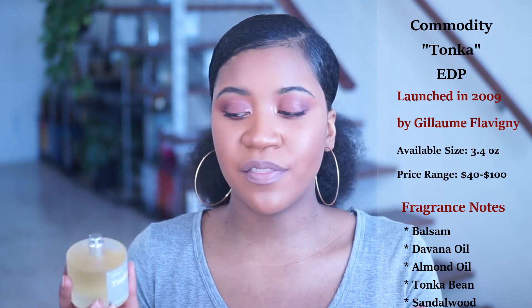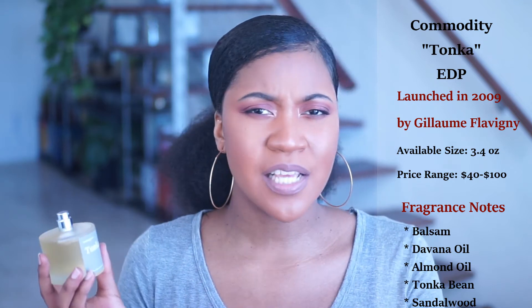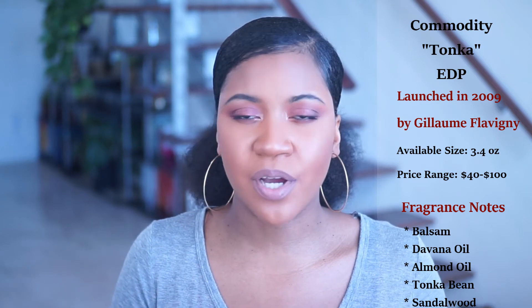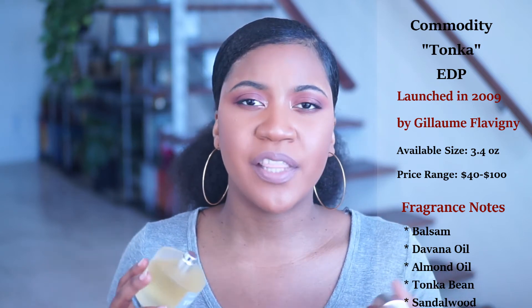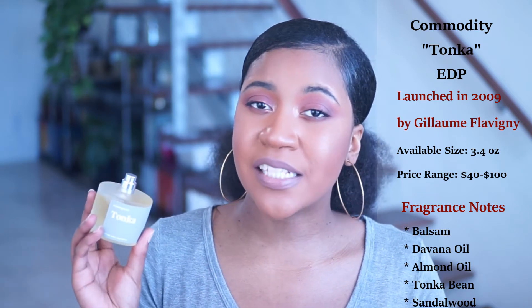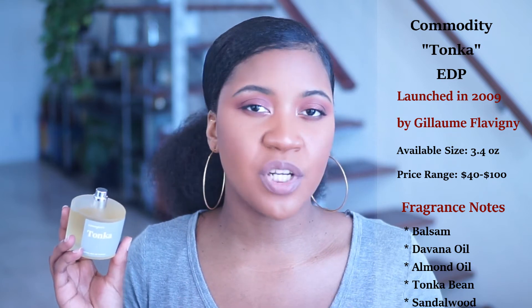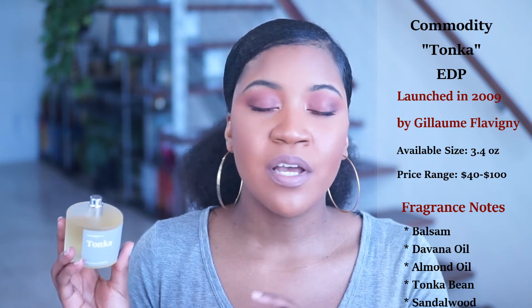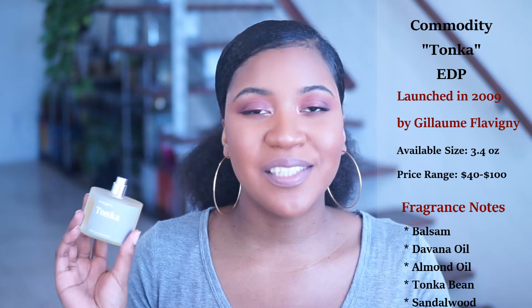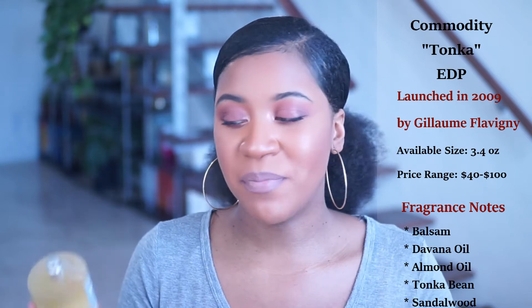They have gone out of business — I'm not sure if they're revamping or trying to get purchased by another company, but they did close down their doors, so it's a bit difficult to find this scent. If you check your local Marshalls or TJ Maxx you should be able to find some scents from this brand, but if you find Tonka, please pick it up because it's absolutely amazing.